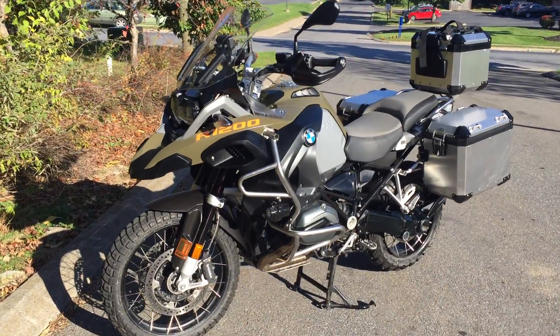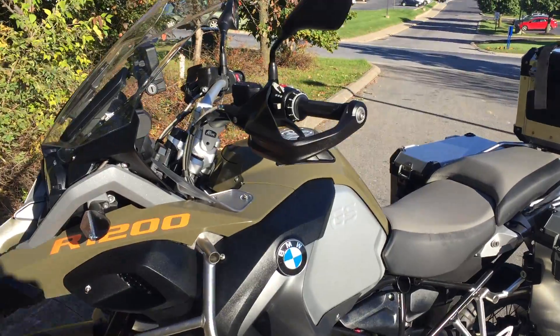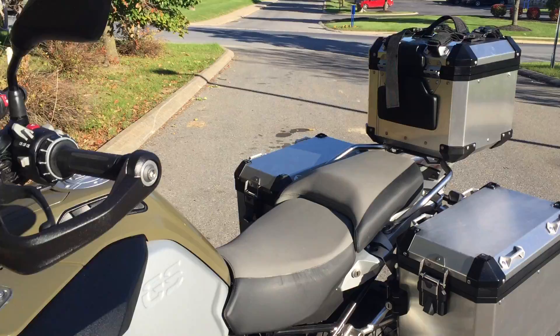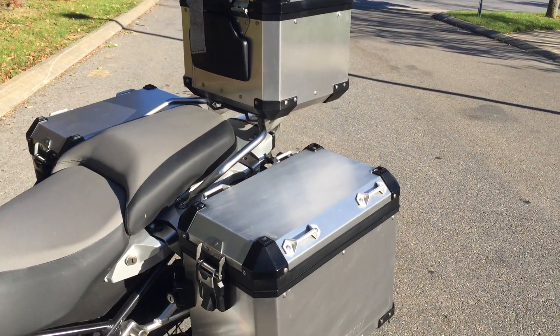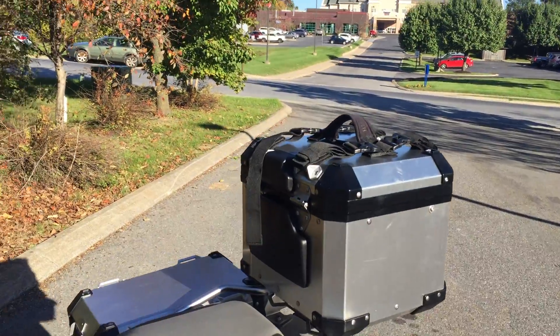Hello and thanks for the interest in this 2015 BMW R1200 GS Adventure. This bike only has just over 3,000 miles on it and it's in excellent condition. All three BMW Adventure bags with internal bag liners and carrying strap are included.